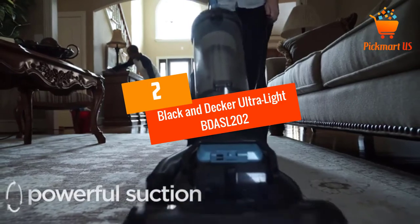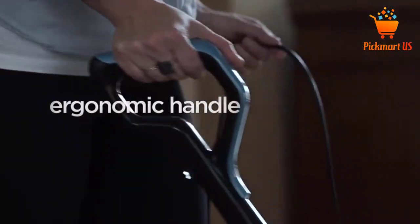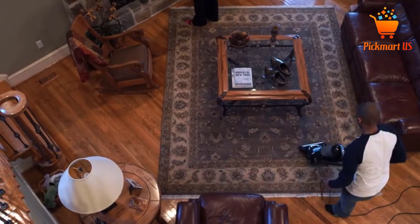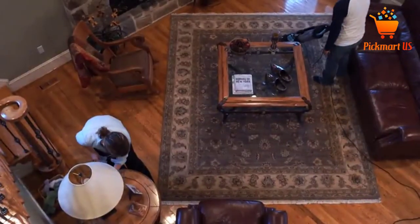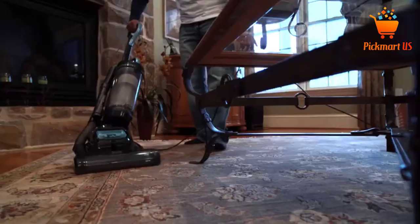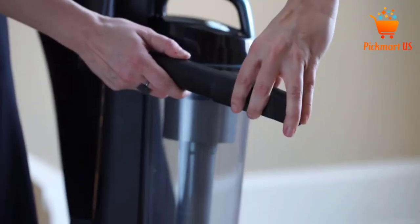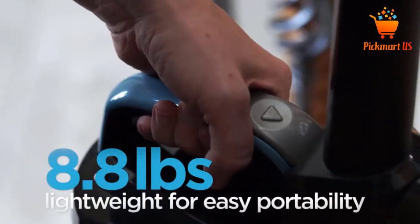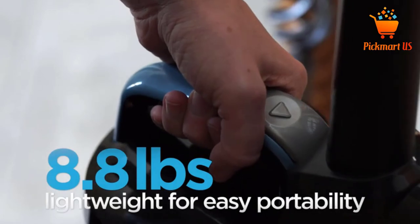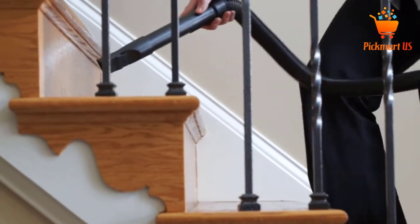At number 2: Black & Decker Ultra Light BDASL202 Air Swivel Vacuum Cleaner. Willing to spend a small amount of cash and get a top quality vacuum? The Black & Decker BDASL202 is one of the cheapest electric brooms and provides brilliant performance. It has a lightweight design weighing only 8.8 lbs, making it easy to carry, handle, and store. It offers ultimate maneuverability and is furnished with a 20-foot cord, enabling you to clean a large area.